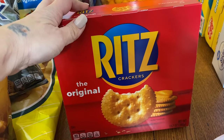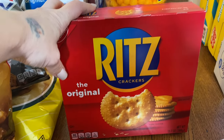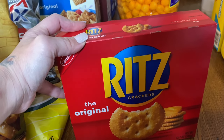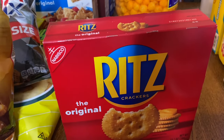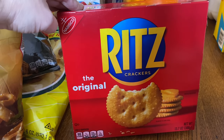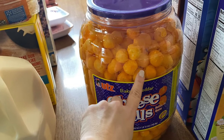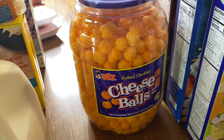I got a box of Ritz crackers — we eat these with the squeeze-out cheese in a can, which some of my kids like. We also put Ritz crackers in meatloaf; my sister always added that instead of breadcrumbs, so we usually use a whole packet in three pounds of meatloaf. I got a big container of cheese balls — I haven't gotten one in a very long time but I saw it and picked it up.